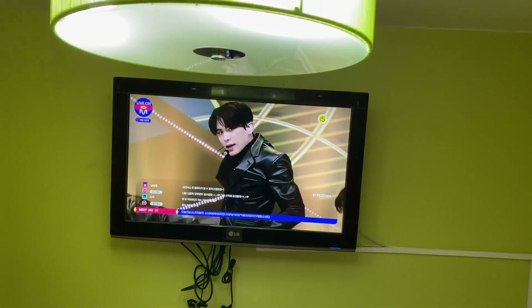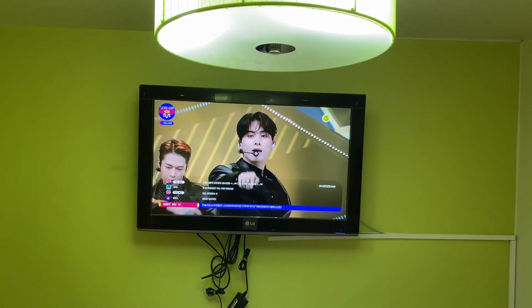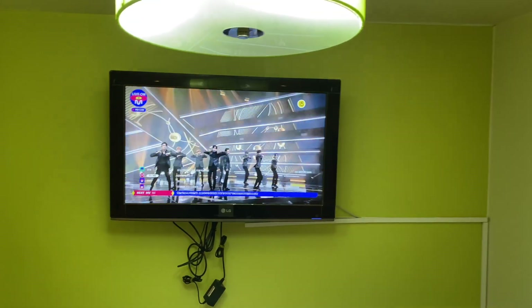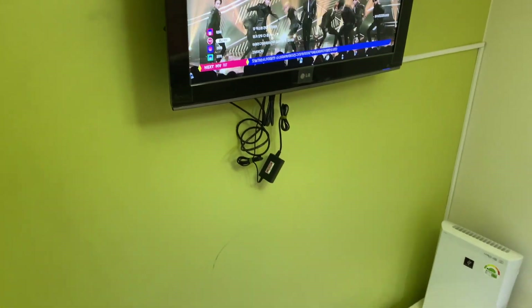Nah, kalau di goshiwon juga ada TV. TV-nya ini smart TV, jadi nyambung ke YouTube juga bisa. Internet juga bisa. Kayak gini, view-nya dari atas.